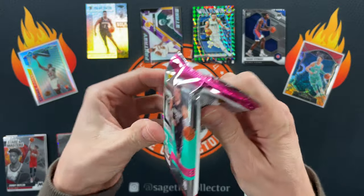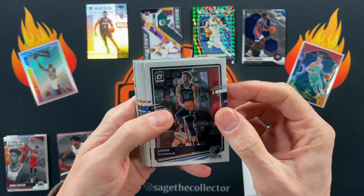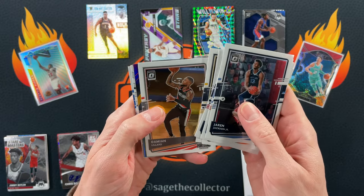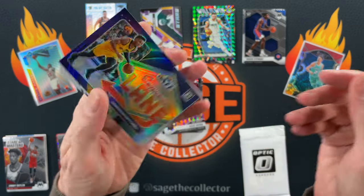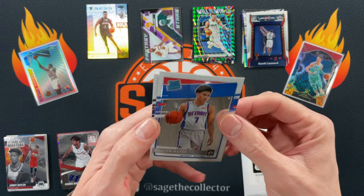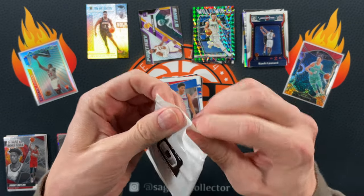It's been a while since I've opened Optic — forgot I had a whole box of cellos hiding in my stash, gotta start ripping these. Got a Triple J, Knox, Spider, Beal, Beard, Millsap, Lillard, and we got a purple of Spider again — nice. Got a My House Luca — very nice. Air Defense Kawhi, I dig those still. Our two rookies are Killian Hayes and Elijah Hughes. Not terrible once again.